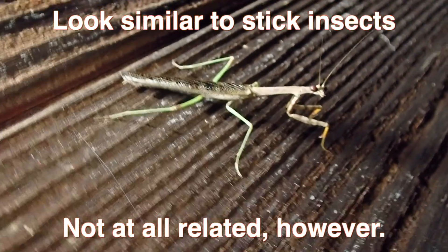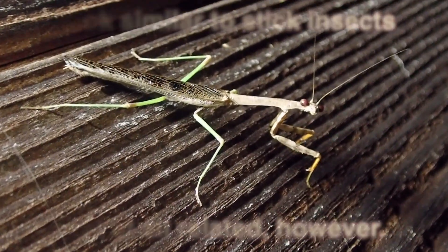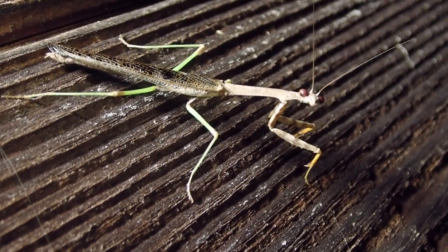This is a male of one of our native species of praying mantis, and they are definitely smaller than the European and Chinese praying mantises, especially the males.